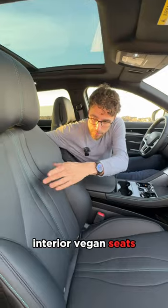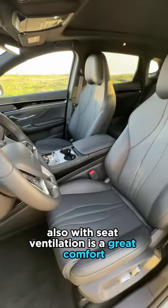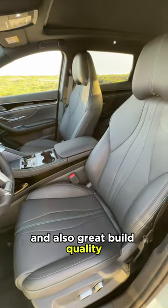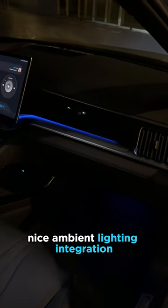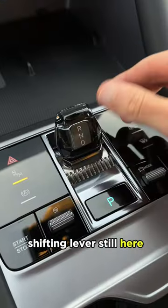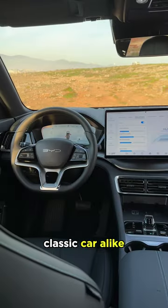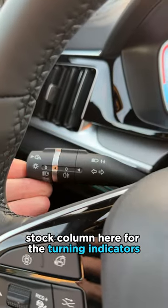Interior: vegan seats, animal-free, with perforation and seat ventilation for great comfort, and also great build quality. Nice ambient lighting integration right there — it's a pulsing effect. And this is a real shifting lever still here. Everything resonates very well with the build quality.